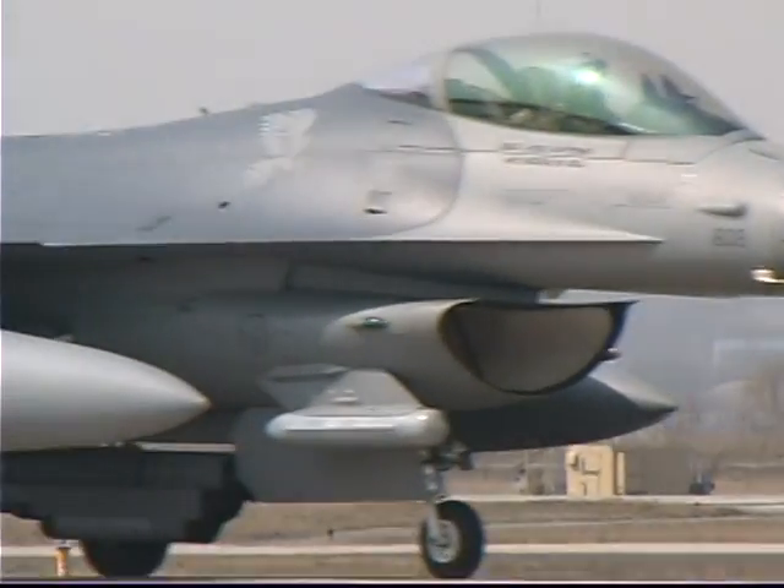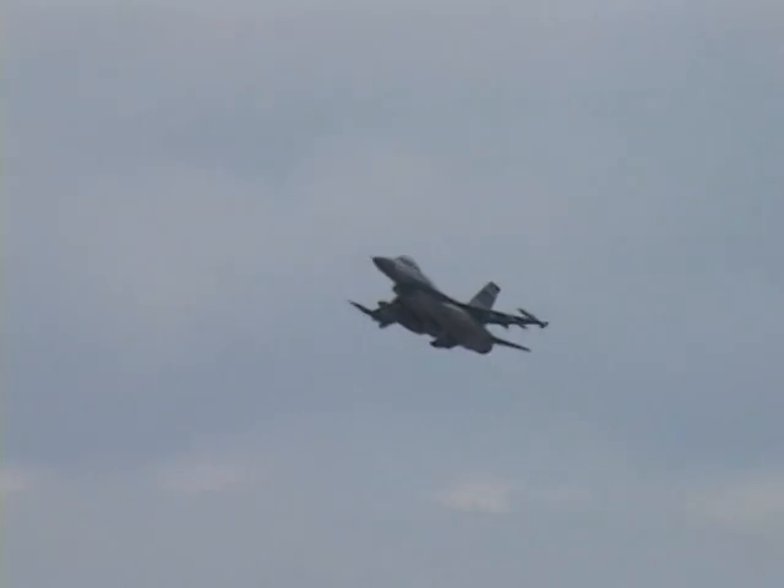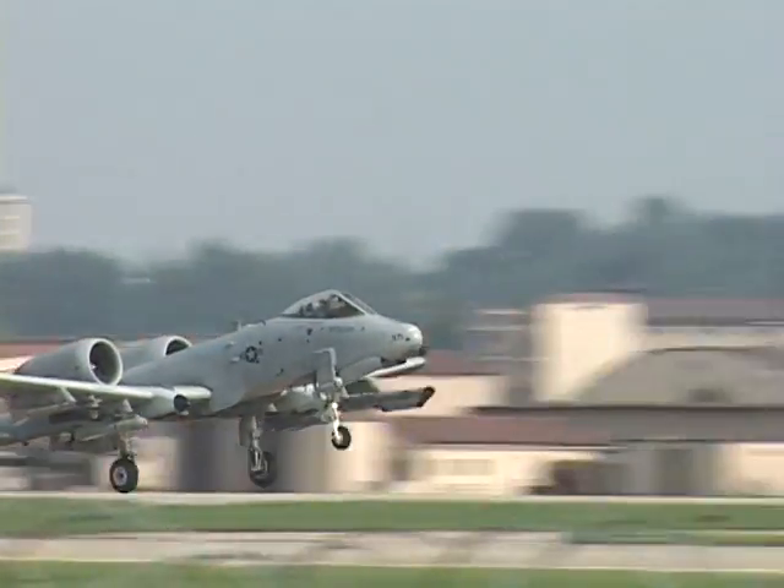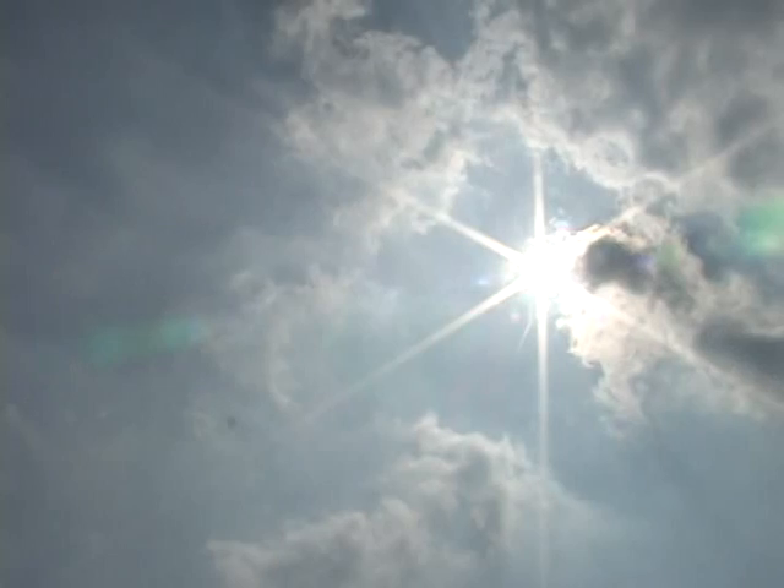Osan Air Base is home to two distinguished aircraft, the F-16 and the A-10, but recently a different fighter jet came for a visit. I was able to experience the F-15 flight simulator.